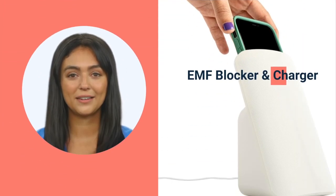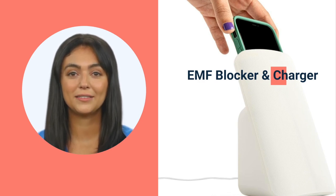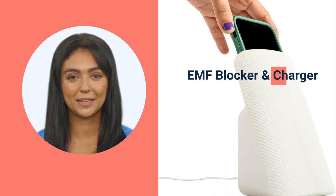Avoid keeping phones on your bedside. If you have to keep your phone next to your bed for any reason, then consider using advanced EMF blockers, which block EMF radiations and also charge your phone.